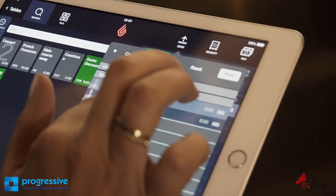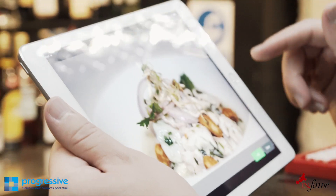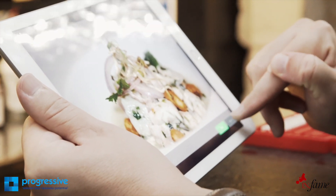These are obviously standard things, but other things aren't standard — like having the photo of the dish. That is the first point of sale system I've seen that has that.